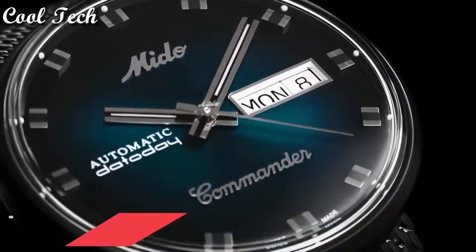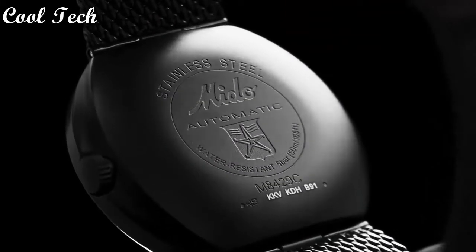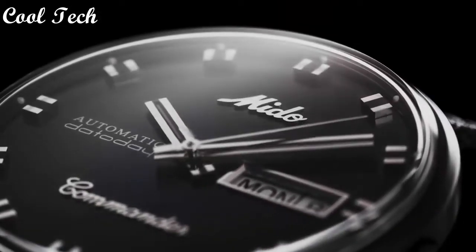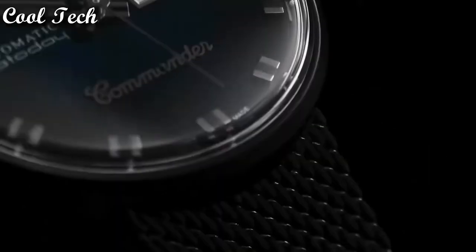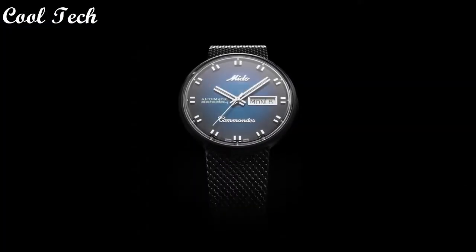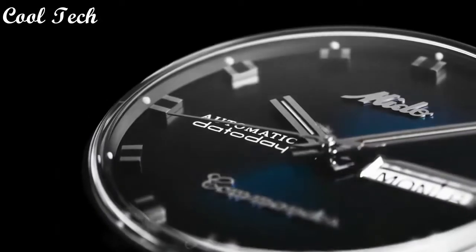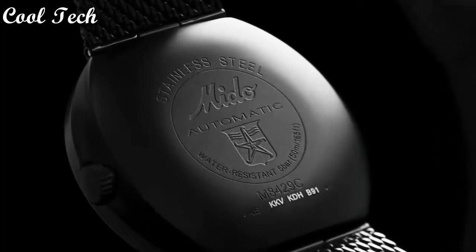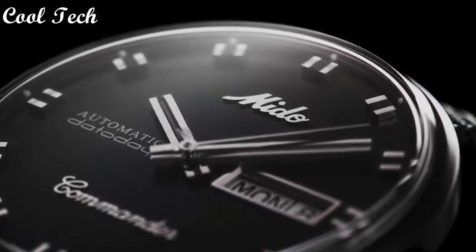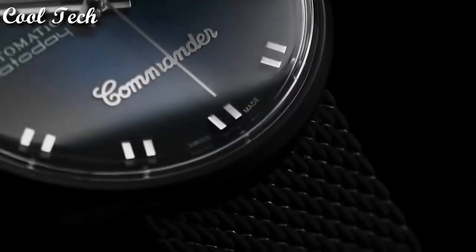Top 7. Display type analog, case diameter 37 millimeters, case thickness 10 millimeters, item weight 85 grams, movement automatic.